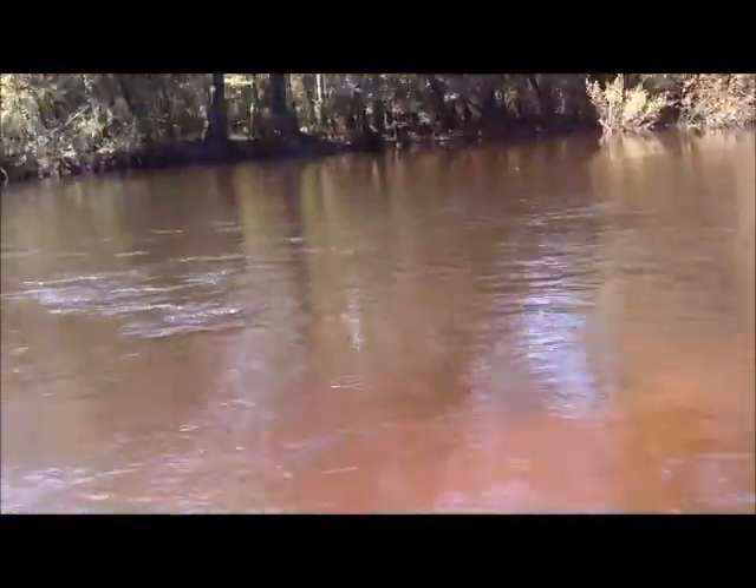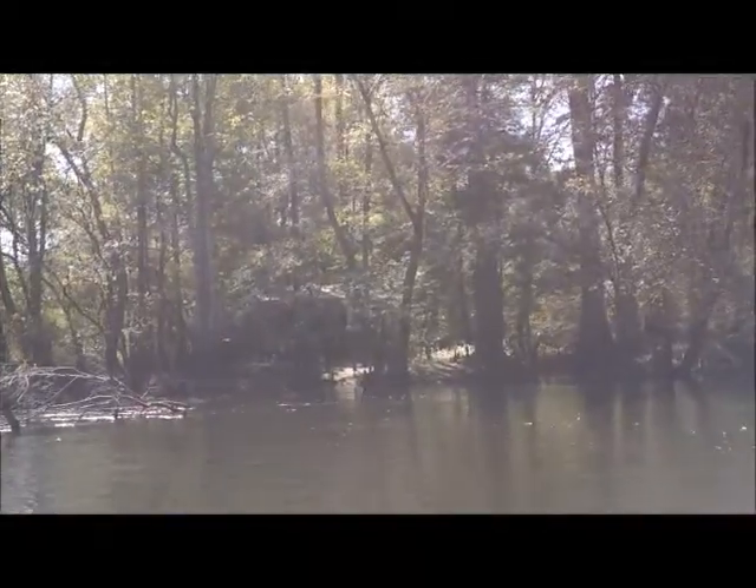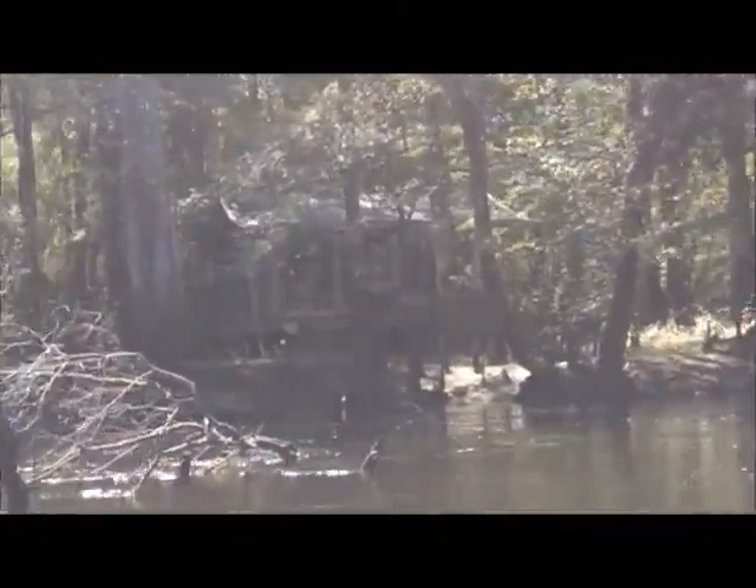It's getting really shallow here. The sandbar is slowly coming up — I don't know if you can see it through the camera or not. We'll go past and come back. There she is.